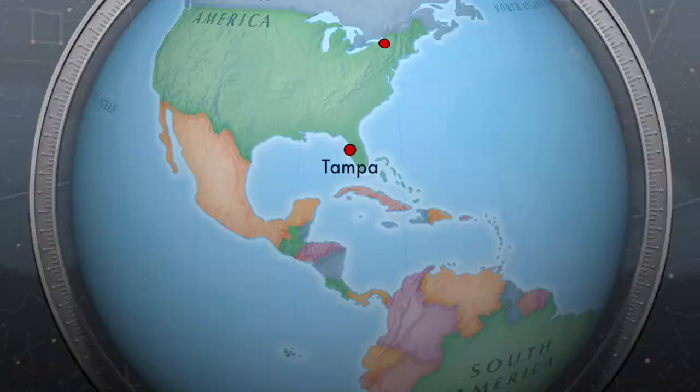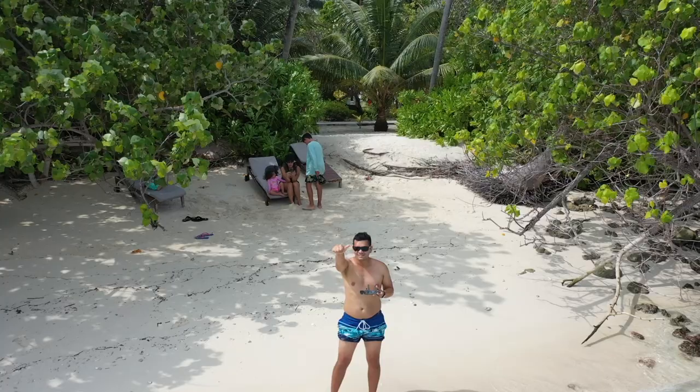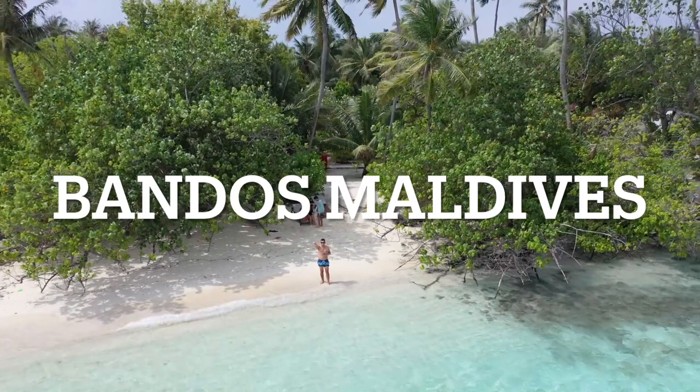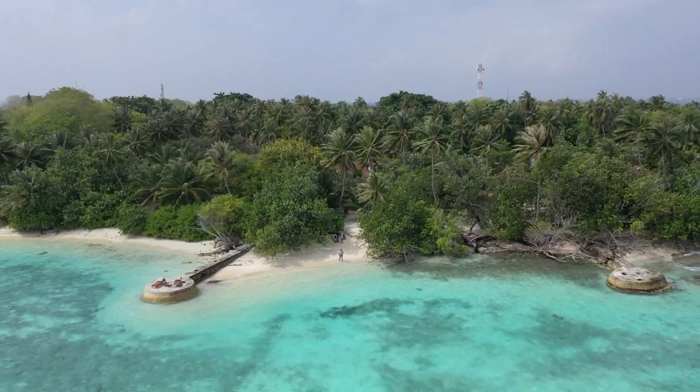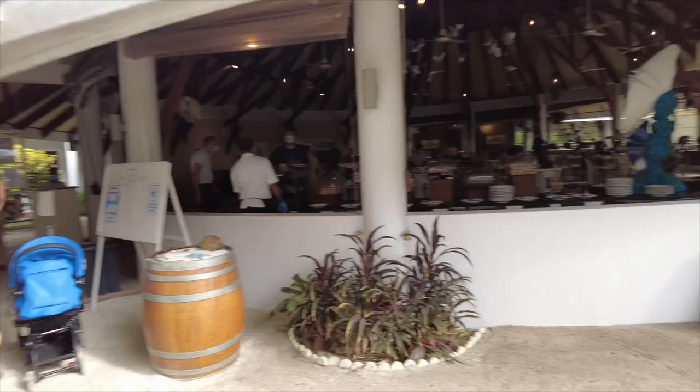Hi guys, welcome to another video. In today's video we are in the middle of nowhere — well, to be exact, we are in Banduos Maldives in the middle of the Indian Ocean, southwest of India. I'll be showing you guys around this resort. I hope you guys enjoy this video; don't forget to give me a like and a subscribe because there are a lot more videos coming your way.